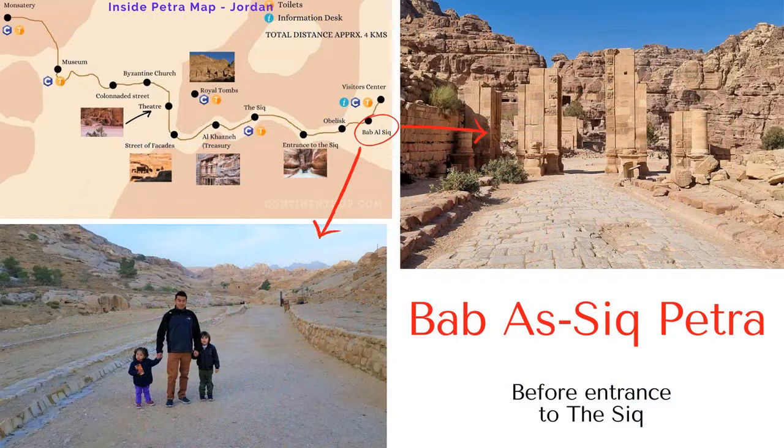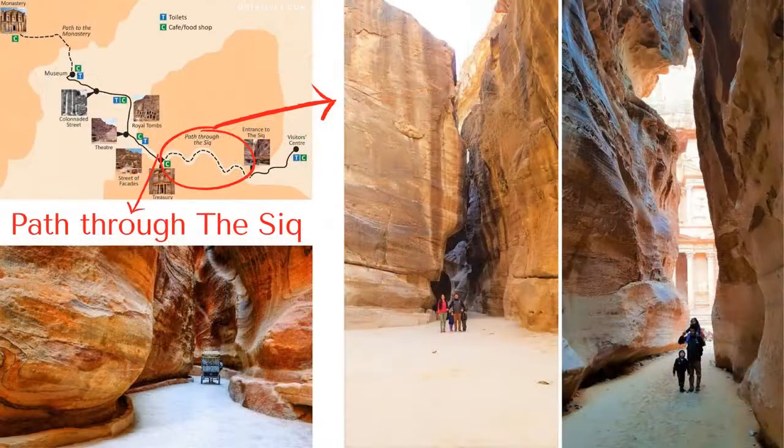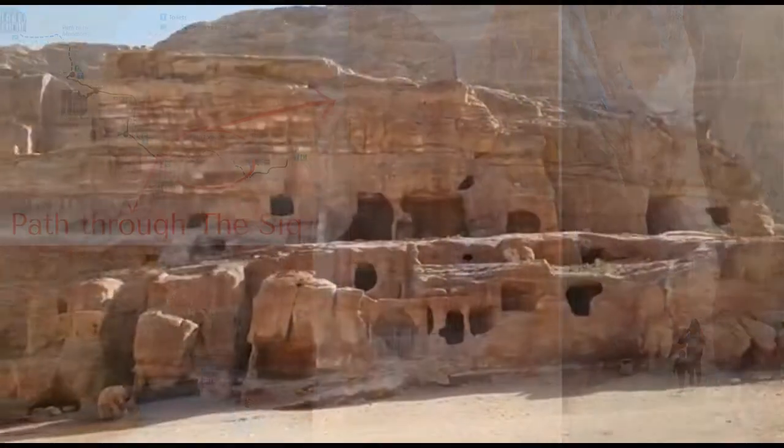The Siq is the first attraction that we find when entering Petra. It is as if you are on a secret path to find a hidden treasure. It is very exciting!